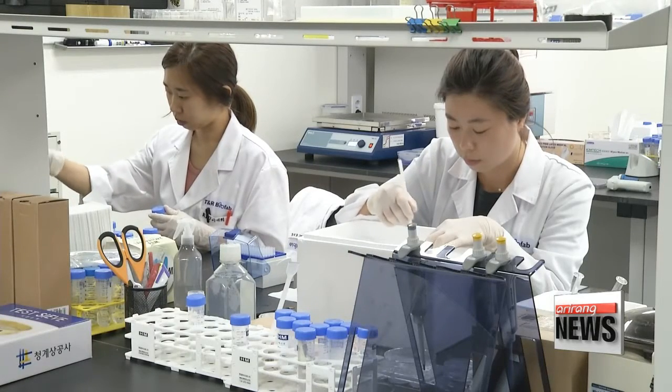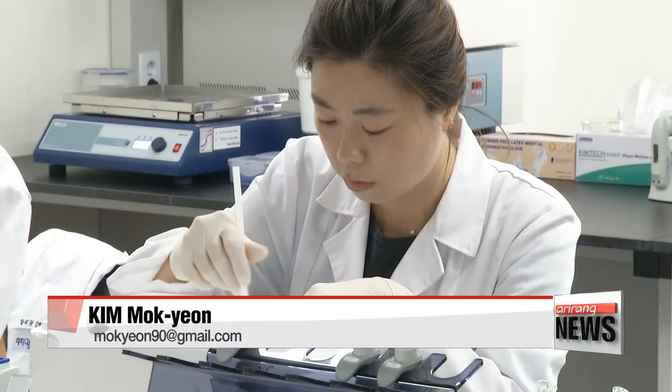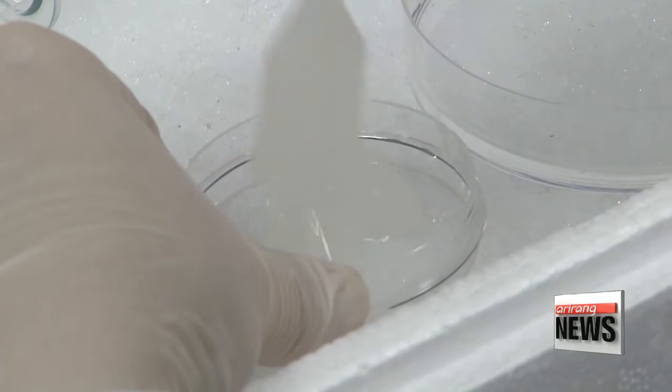"We started with bones because they regenerate faster than other parts. We're trying to develop a product that includes stem cells that can help the bones regenerate." With the fast development of the 3-D printing market, fiercer competition is expected among technology companies.